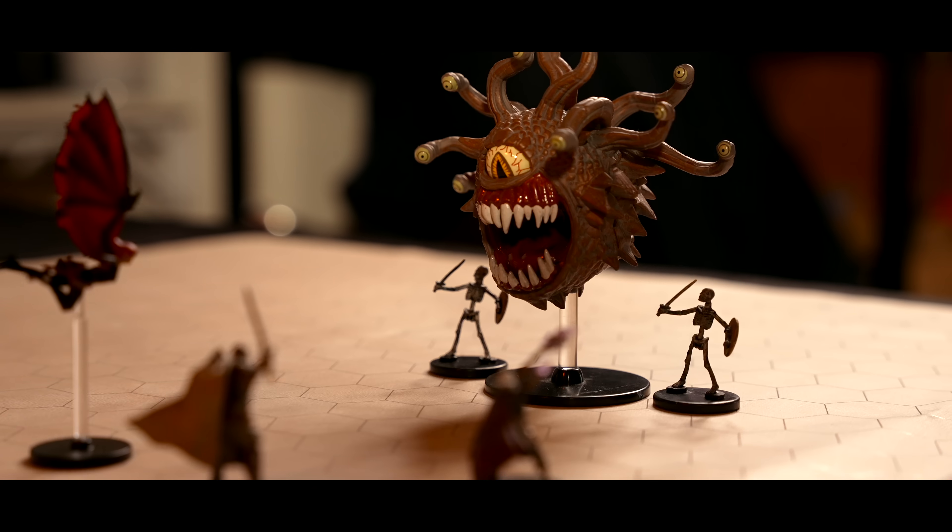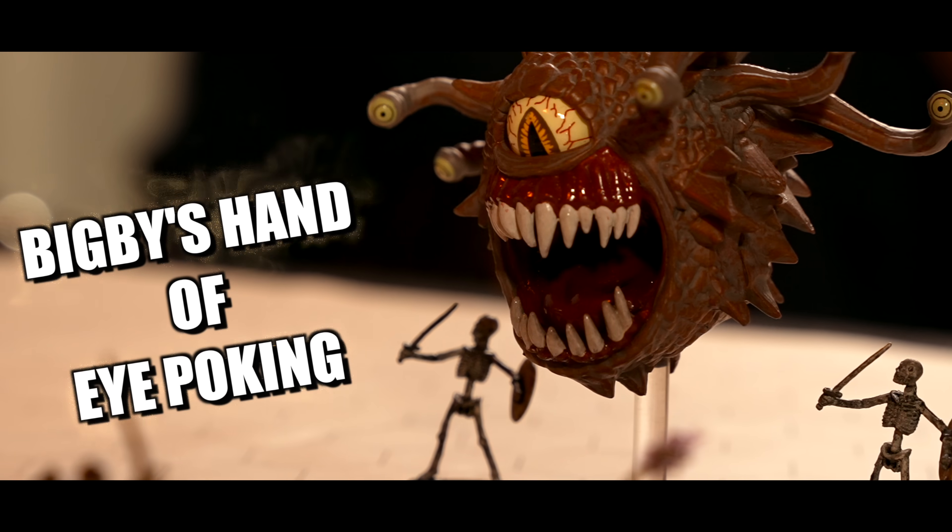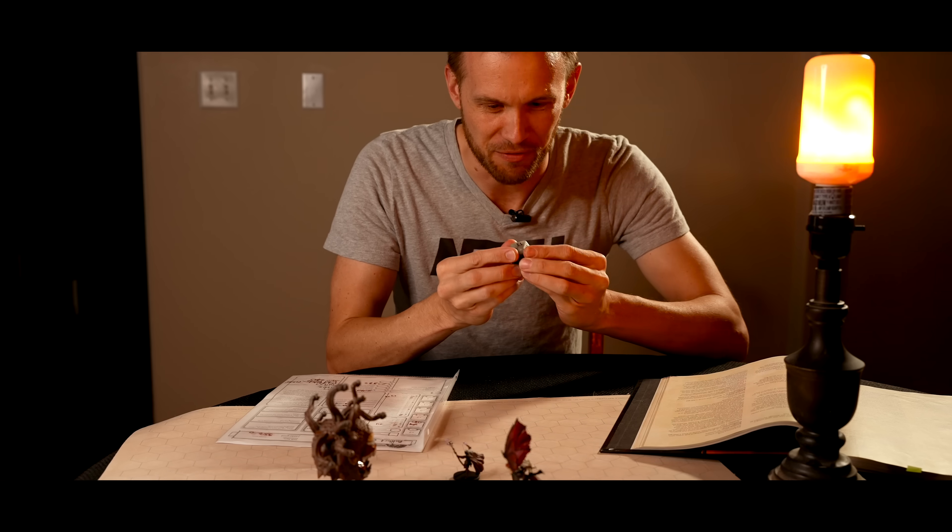Alright guys, this campaign has been going for seven months. If we can just defeat the Beholder Lich, we will uncover the ultimate treasure and win the campaign. I cast Bigby's Hand of Eye-Poking. Don't fail me now.